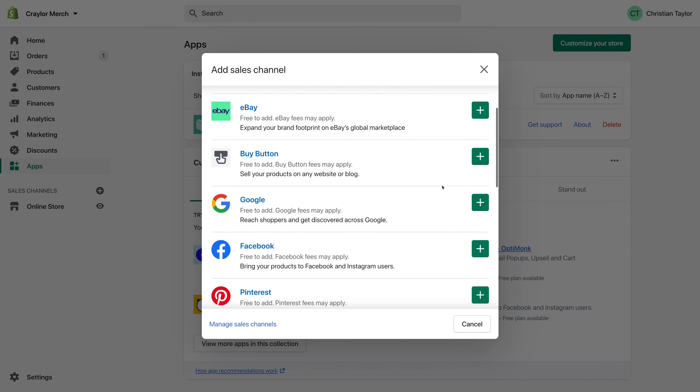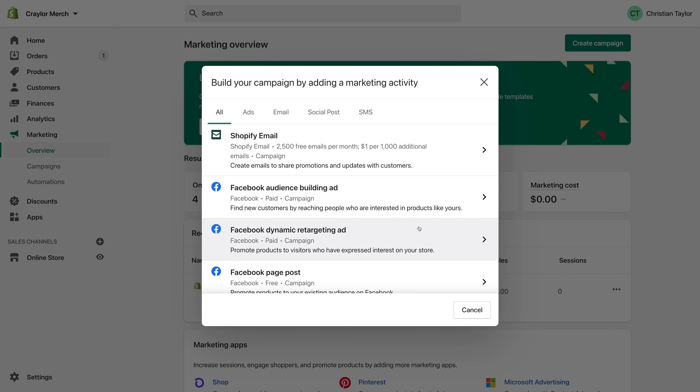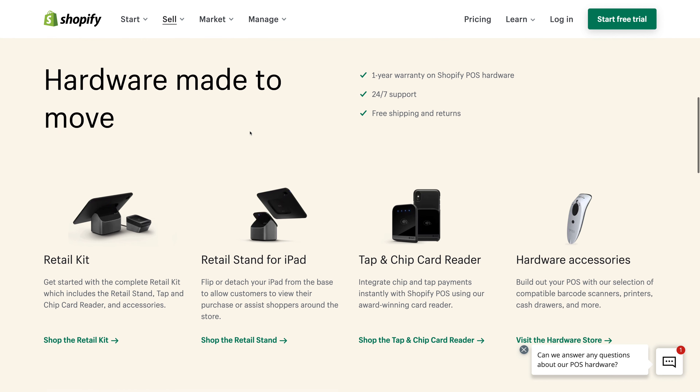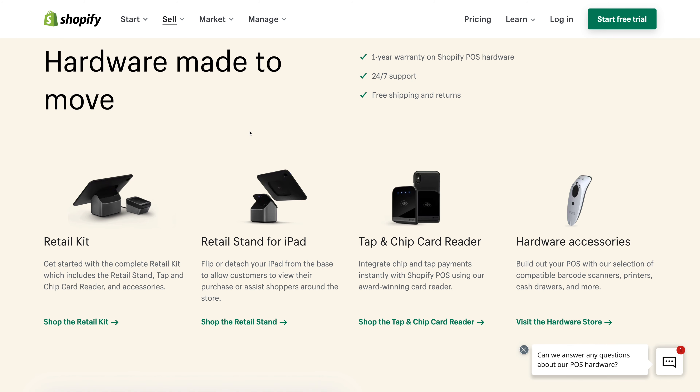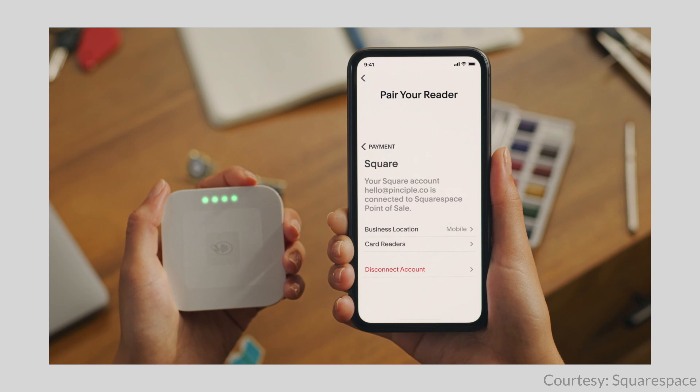But if your business is in retail — meaning selling goods is your business — Shopify really is the better option. You can have items listed directly on eBay or Google Shopping from right in the dashboard, and you can also deploy Facebook ad campaigns. Shopify even offers a physical POS system with competitive processing fees. Squarespace offers an integration with Square, so you could sell items from your Squarespace site and a retail store, but the experience may not be as smooth since it's two platforms trying to work together.